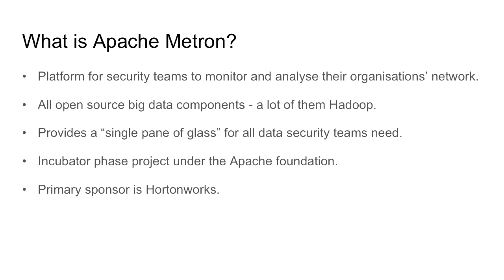But first, as a quick hands-up, who has been working on the Hadoop ecosystem before or has any experience with it so far? Apache Metron is a platform for security teams to monitor and analyze their organization's network, and it was built based on open-source big data components — a lot of them from the Hadoop family of technologies.